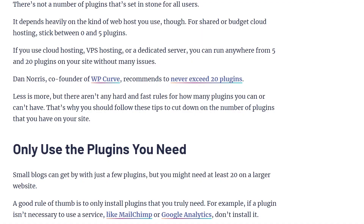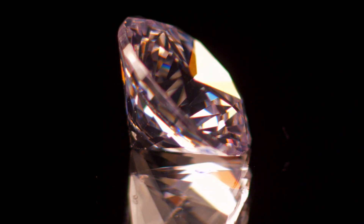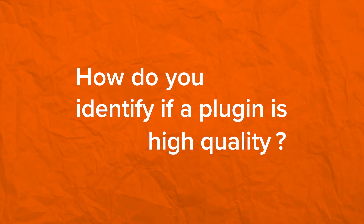In a previous video, I talked about how many plugins should you install on a WordPress website. The TLDW version of that video is that it's not the quantity of plugins, it's the quality of plugins that matter. Which brings me to the topic of this video: how do you identify if a plugin is high quality? Let's identify and answer that question in this video.